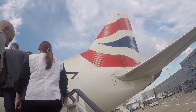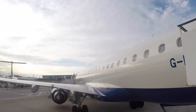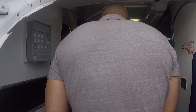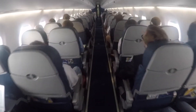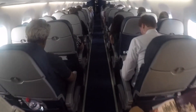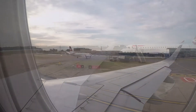Hey guys, welcome to another video from the Globe Guys. In this particular video, we're on our way to Frankfurt, Germany from London City Airport in the UK, on board one of BA CityFlyer's Embraer 190 aircraft. BA CityFlyer is a subsidiary of British Airways, operating mainly out of London City on business-type routes such as Frankfurt, using the Embraer 190 and also the slightly smaller Embraer 170.